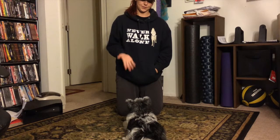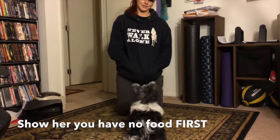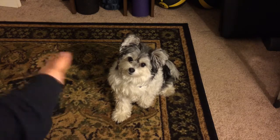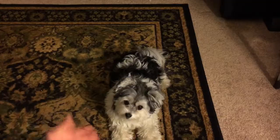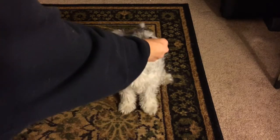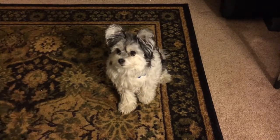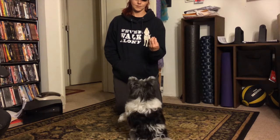Now I show her I have no food first. This tends to be the hardest step. That's why it's important not to cut out those little steps if you're struggling. So I show her the empty hand and then give the hand motion. Sit. Yes. Sit. Yes.